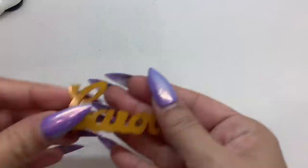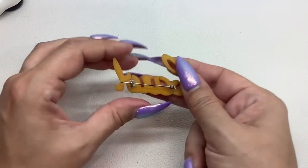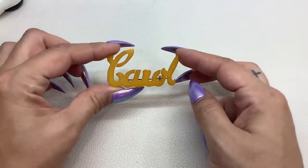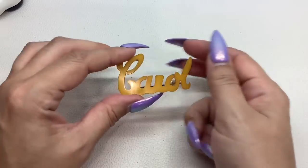Speaking of Bakelite, I do have this that I will offer you guys. This is a Bakelite brooch carved into the name Carol. This is really great as a part of history as well, or if your name is Carol. This one I will do for $20.